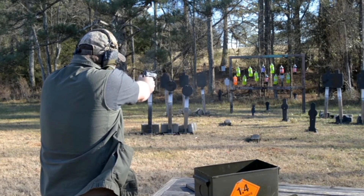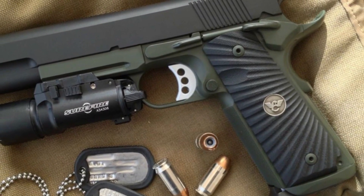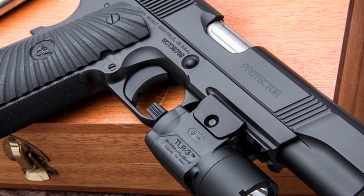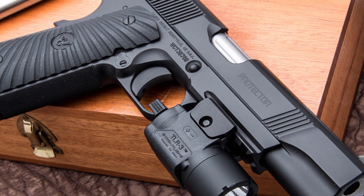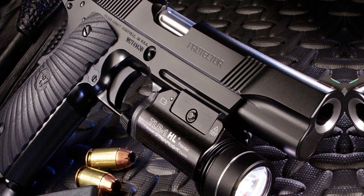It is frequently used for target shooting, hunting, and self-defense. It is also a well-liked platform for personalization, enabling users to tailor their firearm to their own requirements. The 1911 is an iconic American weapon that has been utilized in multiple conflicts, making it a timeless representation of strength and military prowess.